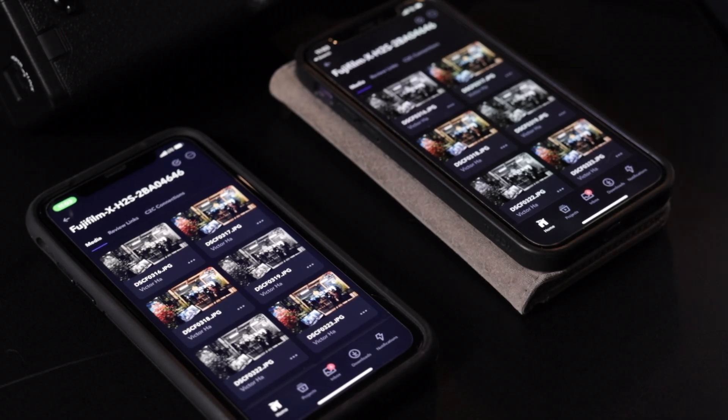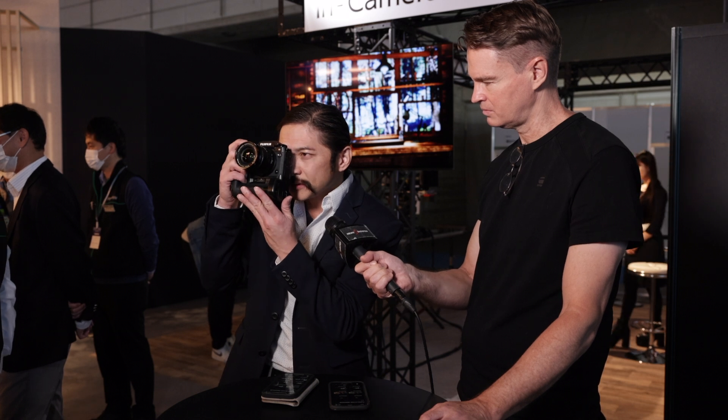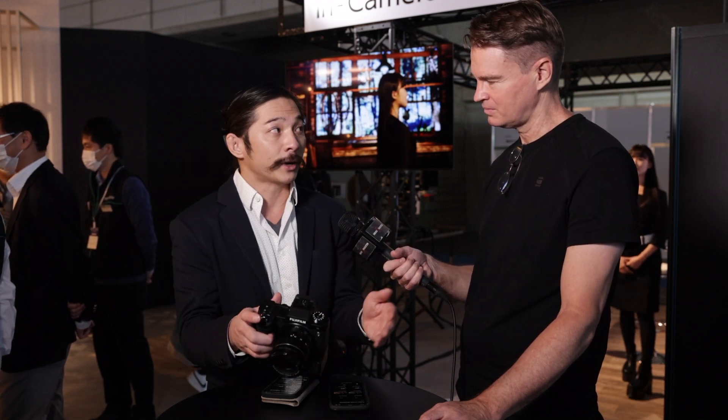Essentially right now we're connected to my hotspot on my phone, and from here I can go ahead and make a couple of images. At this point it can automatically send the files up to the cloud, or I can hit the playback menu and go ahead and send them one at a time.